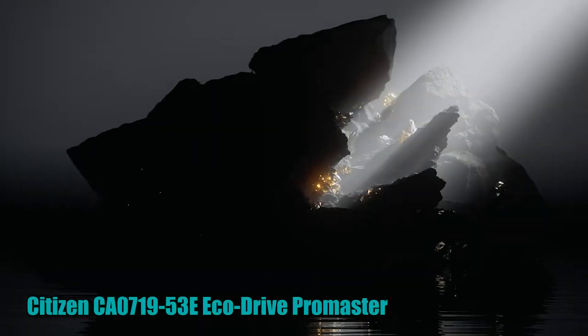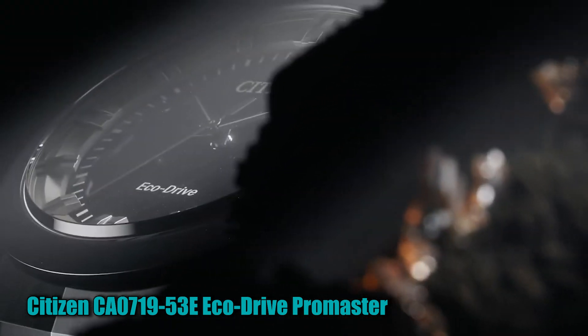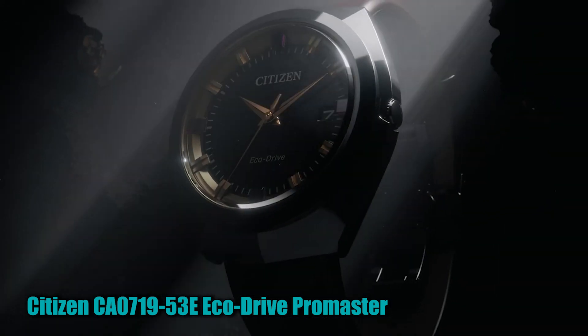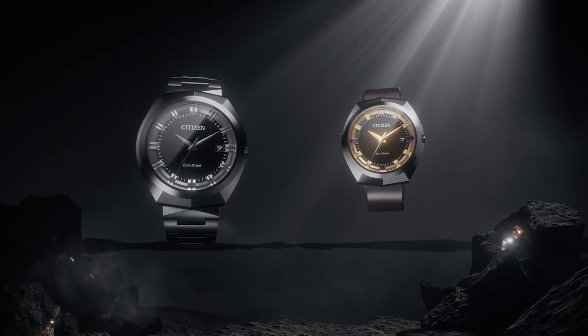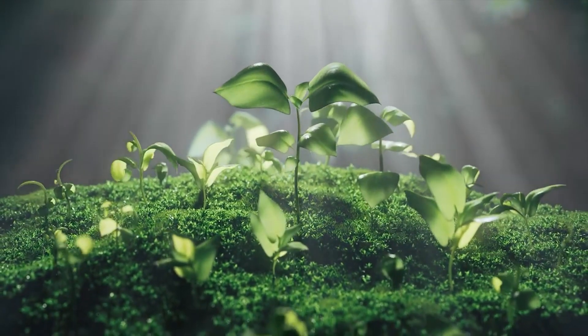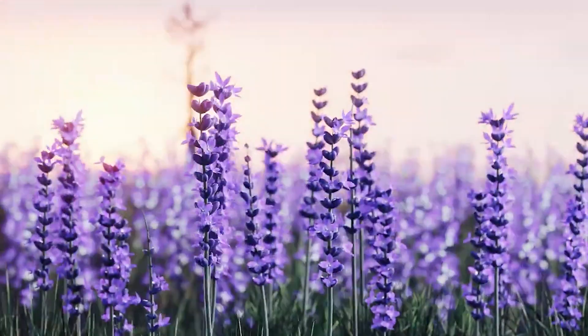Number 2: Citizen CA0719-53E EcoDrive Promaster Chrono Diver Black Watch. You can take this timepiece from Citizen's Promaster Chronodiver Collection on any underwater adventure. It features a 46mm stainless steel case with a black and blue one-way rotating elapsed time bezel and black dial.